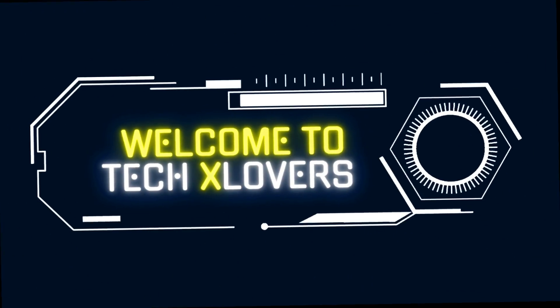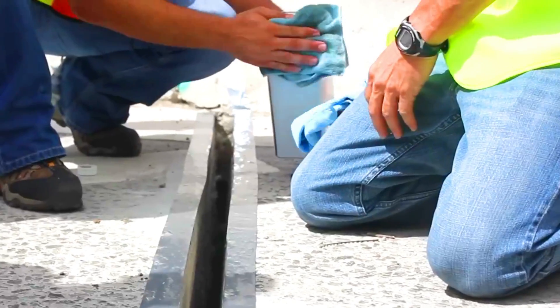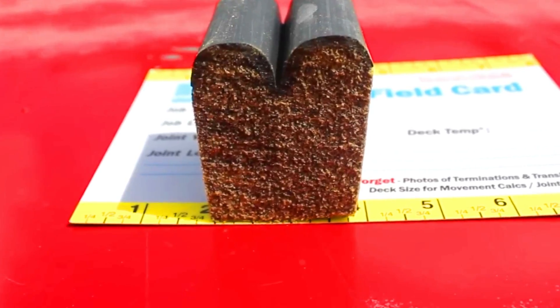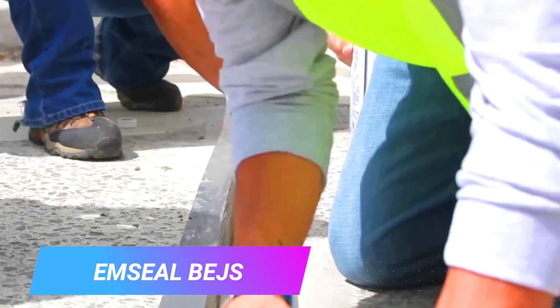Welcome to TechX Lovers. Here are amazing construction technologies that'll blow your mind. Amp Seal Beds is a construction technology that uses electromagnetic waves to seal cracks and joints in concrete.